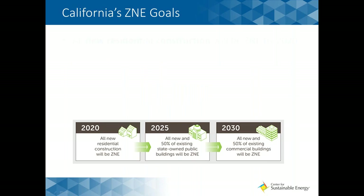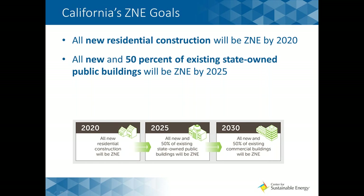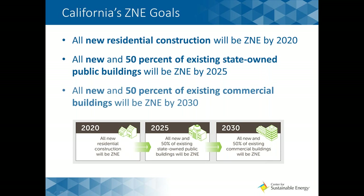California's ZNE goals: all new residential construction will be ZNE by 2020. All new and 50% of existing state-owned public buildings will be ZNE by 2025 — that should just read 50% of existing state-owned buildings. And 50% of existing commercial buildings will be ZNE by 2030. Given these dates are not too distant in the future, it is imperative that building professionals, customers, and local jurisdictions understand what their roles are in reaching these goals.